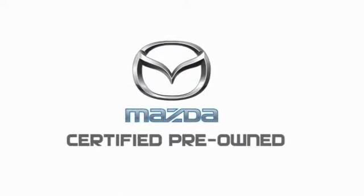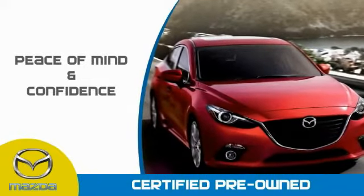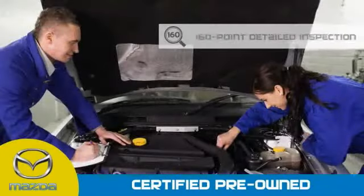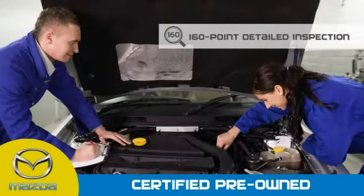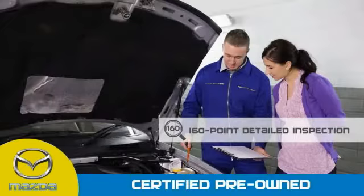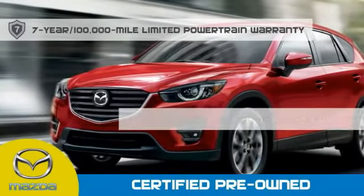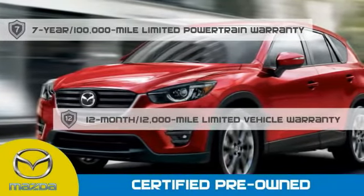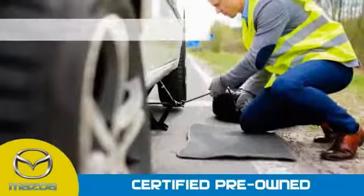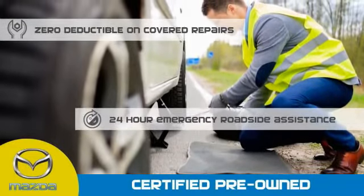Mazda Certified pre-owned vehicles provide you the peace of mind and confidence in the vehicle that you're driving. A thorough 160-point detailed inspection conducted by a Mazda Certified technician ensures that the vehicle has been properly reviewed. Mazda Certified means that you have a 7-year, 100,000-mile powertrain warranty, 12-month, 12,000-mile limited vehicle warranty, zero deductible on covered repairs, and 24-hour emergency roadside assistance.